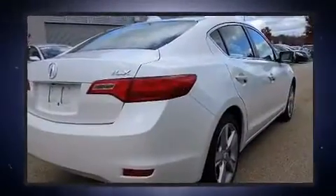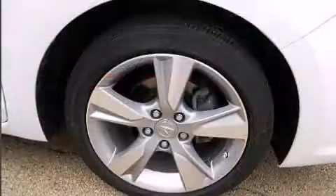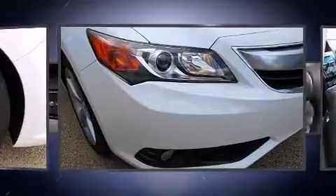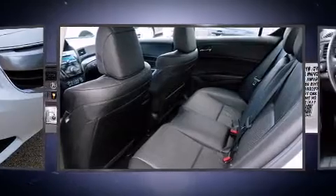Acura infused the interior with top-shelf amenities such as an outside temperature display, fully automatic headlights, and power windows. Everything is where it ought to be, from the dashboard controls to the door locks and window controls.